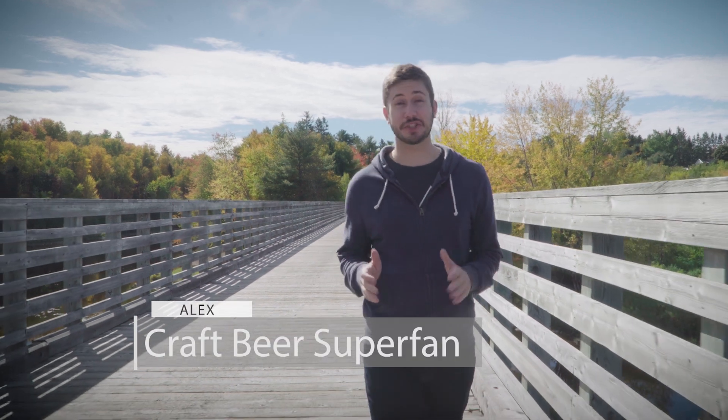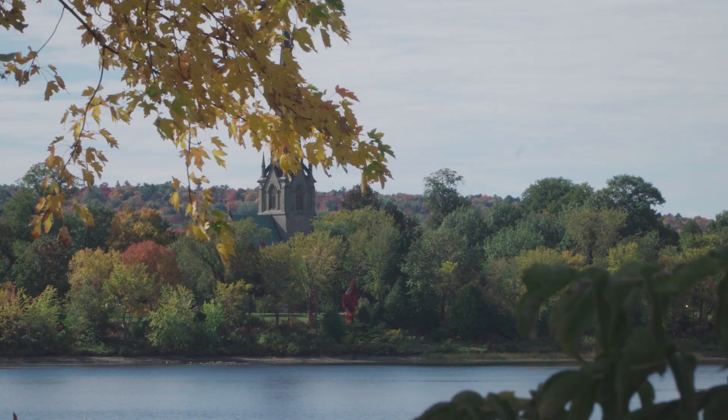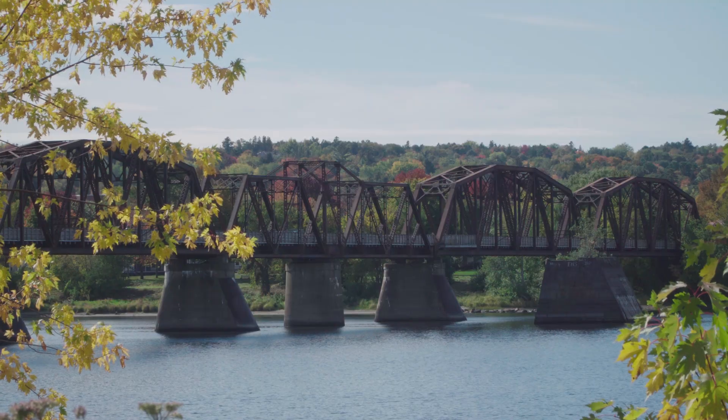Hi, Alex here, your craft beer super fan. As you can see, it's a beautiful fall day in Fredericton, so the city asked me to drop by the local breweries that are making brews specifically for the season.